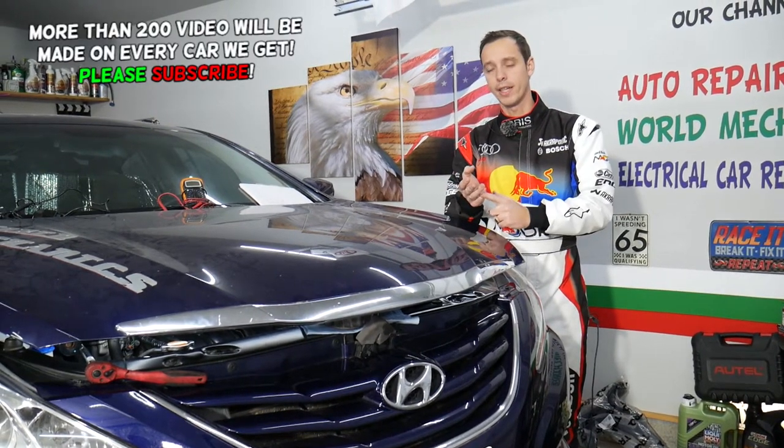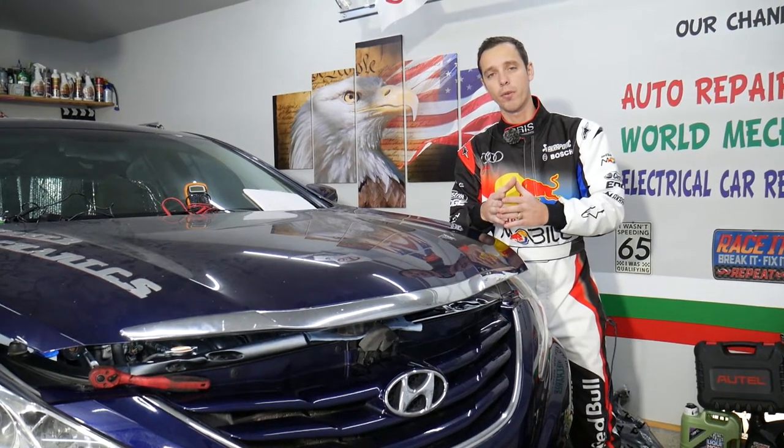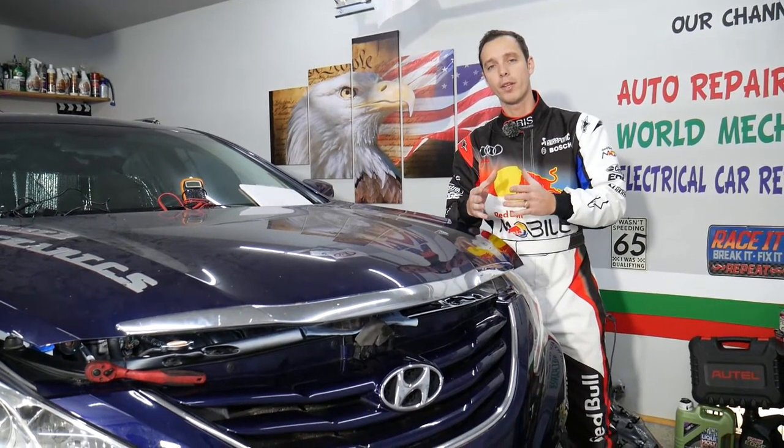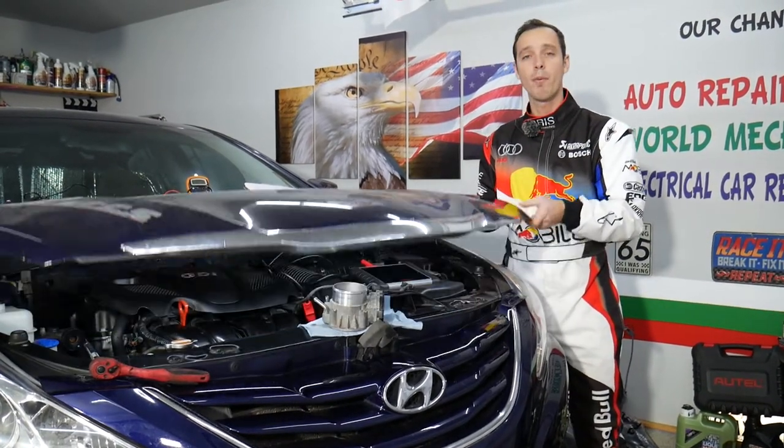Whatever model it is, if you have the engine light on and any of the codes such as P2100, P2101, P2102, or P2103, stay with us — we will explain what most likely causes that. It could be multiple things.